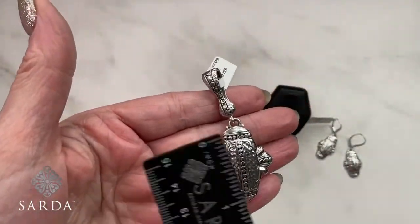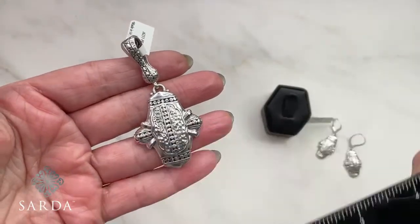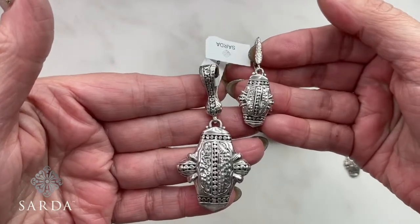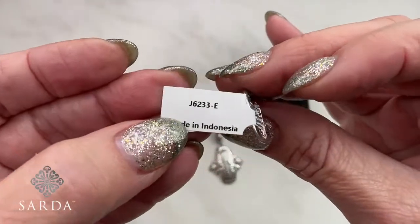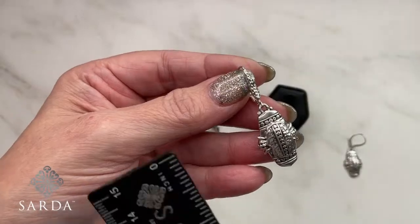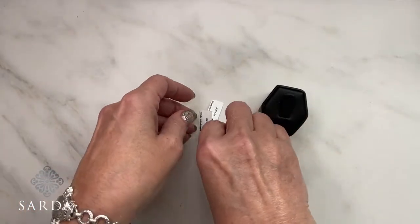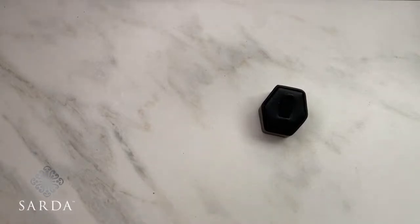I like a little bit of a statement pendant. I'll put the earrings next to it so you can see the scale and size — perfectly done together if you're a set person. Earring 6233 — lightweight, not heavy at all. That's a beautiful three-piece set right there.